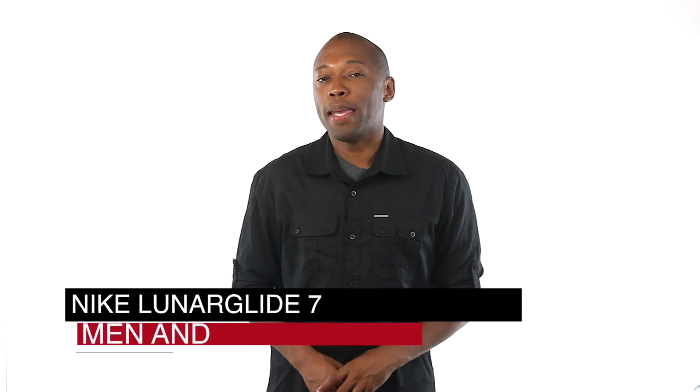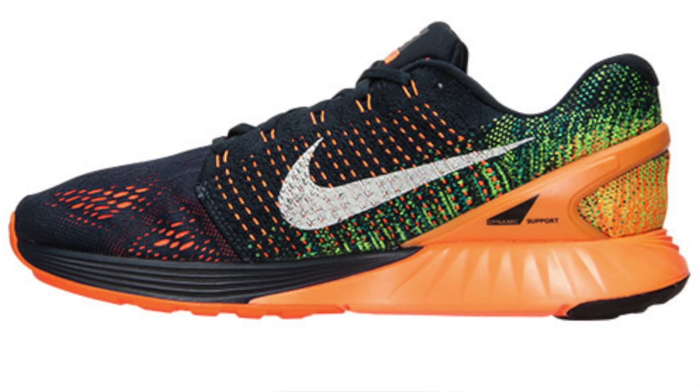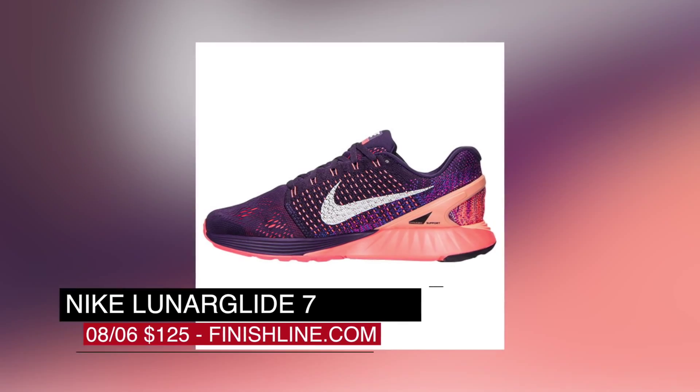Switching to running, we get our first look at the men's and women's Nike Lunar Glide 7. As the name suggests, these are packing Lunar with a mix of Flyknit and Flywire on the upper. Those are available at Finish Line and will cost you $125. Not bad for some Flyknit.